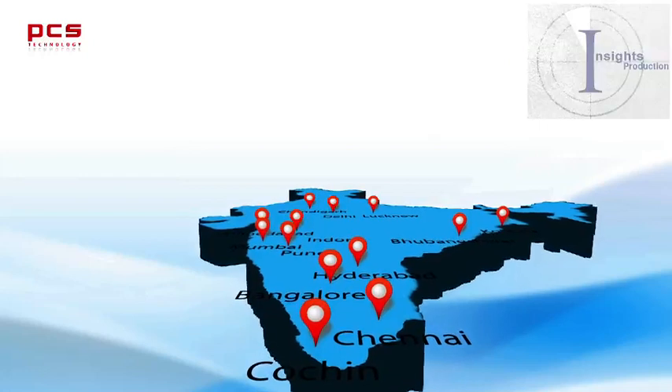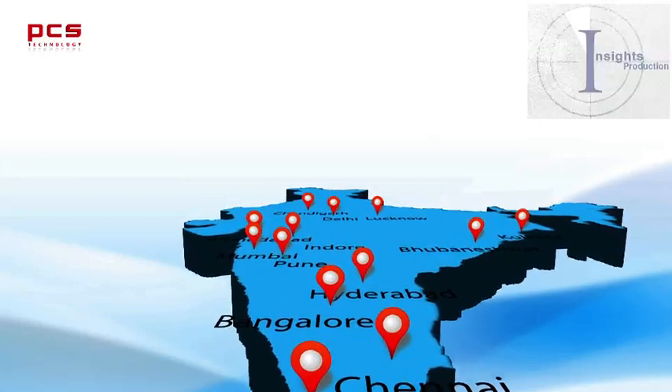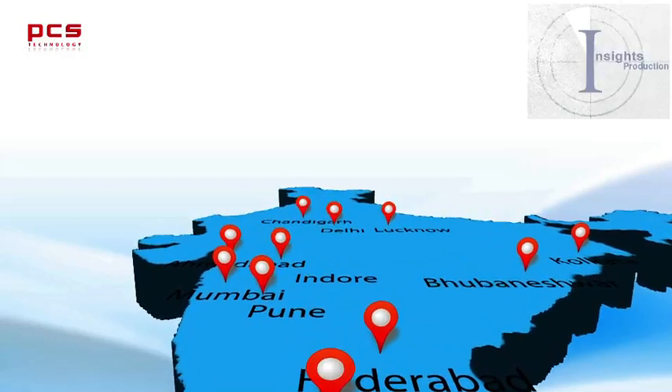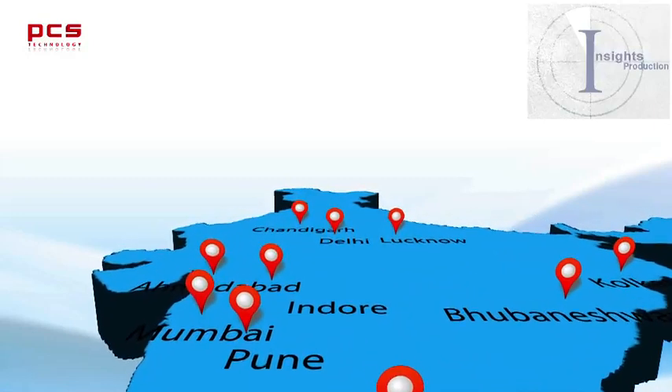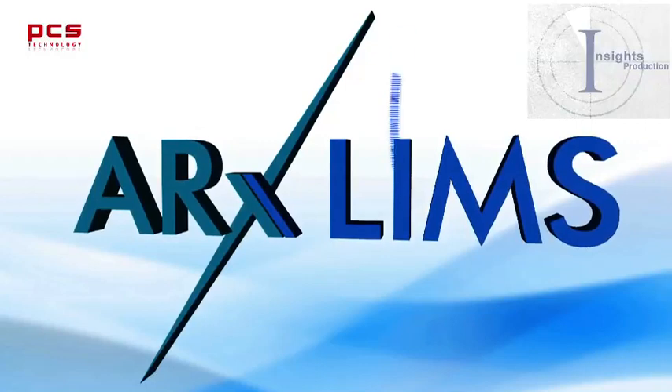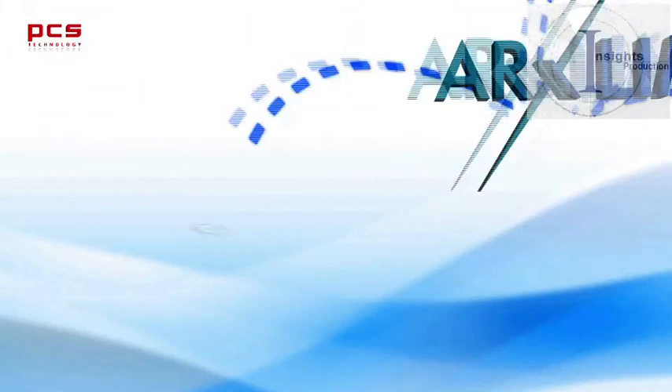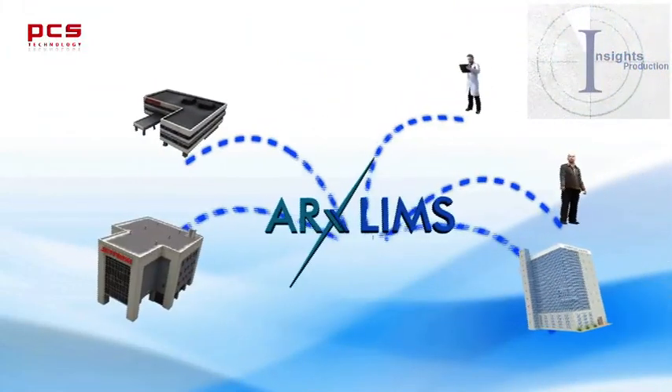ARX LIMS is India's most preferred diagnostic information management system, used by leading diagnostic chains covering 1,000 plus centers. ARX LIMS seamlessly connects your centers and partners like hospitals, franchisees, doctors, corporates, and individual patients.